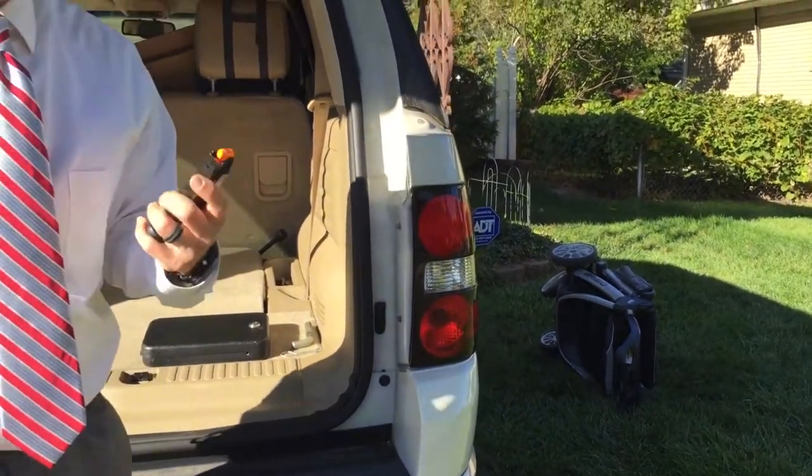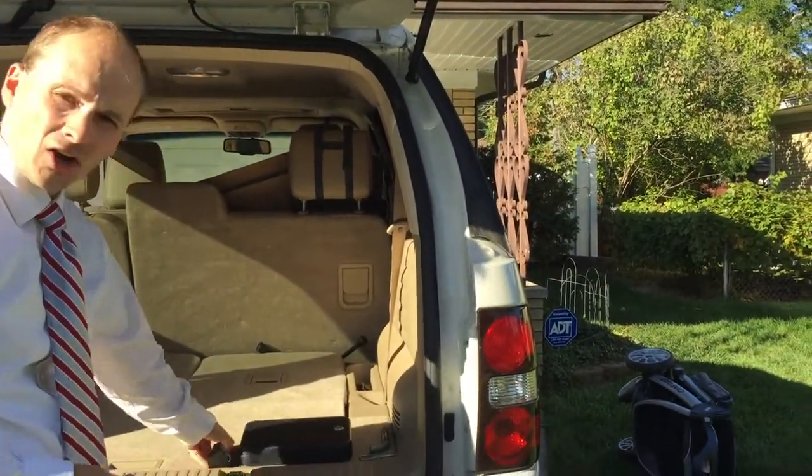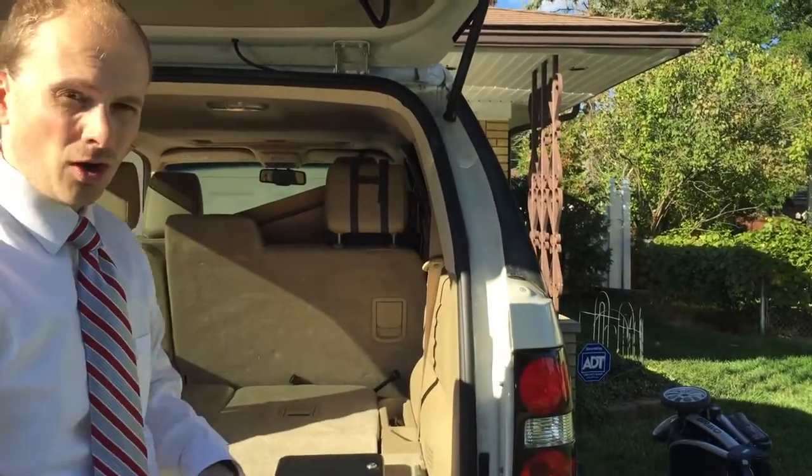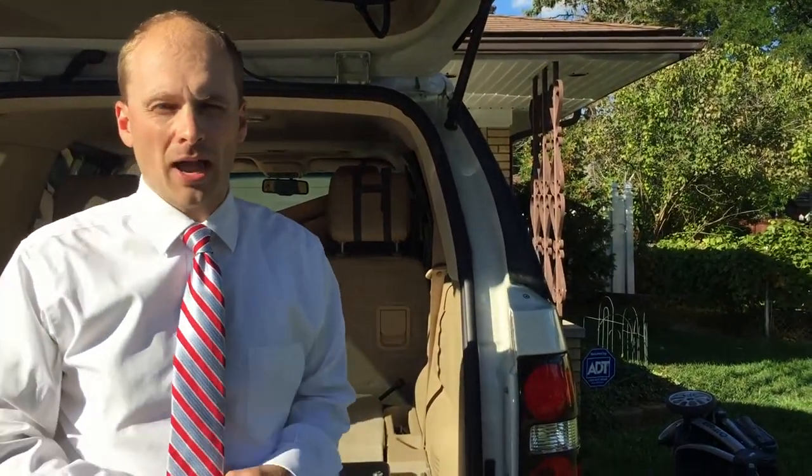The ammunition does not have to be separate from the box — it can be back here if you want. Now if you're overly cautious, you can take this ammunition and store it up in the glove box with you, which is what I recommend.